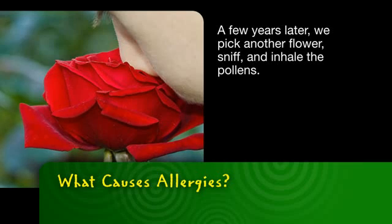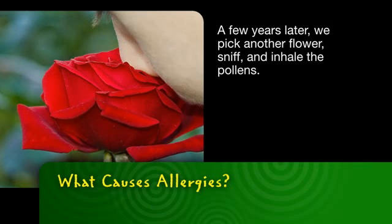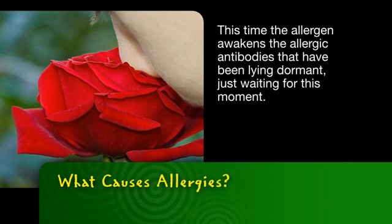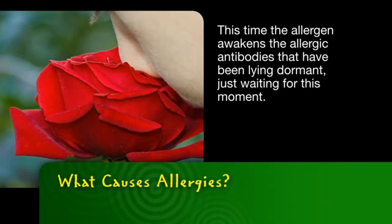A few years later, we pick another flower, sniff and inhale the pollens. This time, the allergen awakens the allergic antibodies that have been lying dormant, just waiting for this moment.